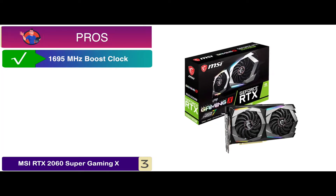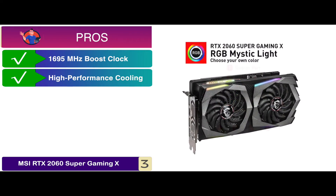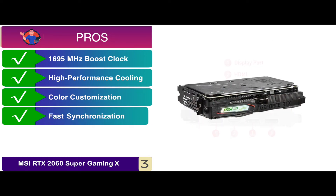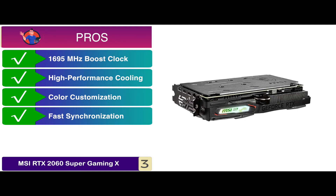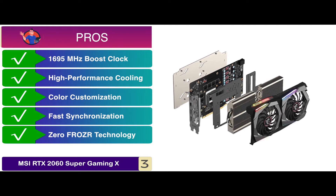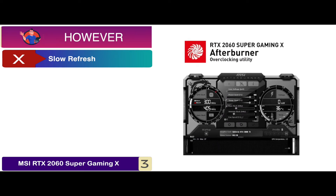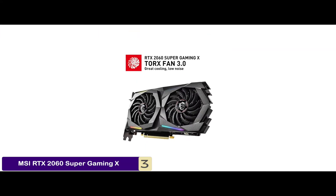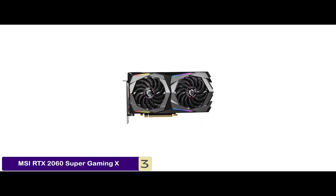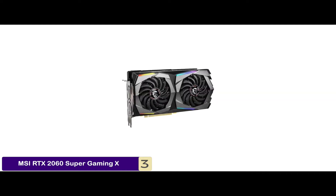Its pros are: it provides a boost clock of 1695 MHz, it offers quiet and high performance cooling, it allows better and easier customization of different colors, it promises fast synchronization with many other compatible components, and the ZeroFrozer technology will stop the fans and provide efficiency in low-load settings. However, a relatively slow refresh rate may add to some lag. The bottom line is, it comes with an HDMI DisplayPort, you get 8GB GDDR6 memory, and it uses the NVIDIA GeForce RTX 2060 graphics processor.